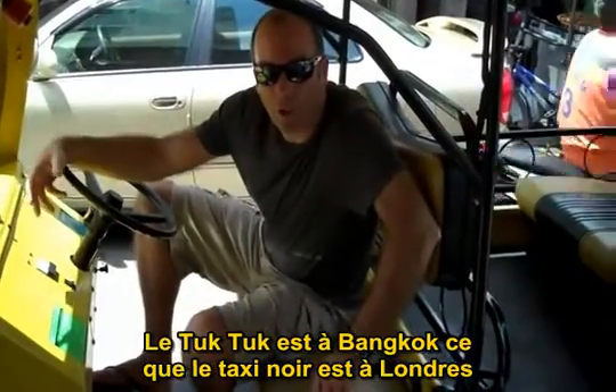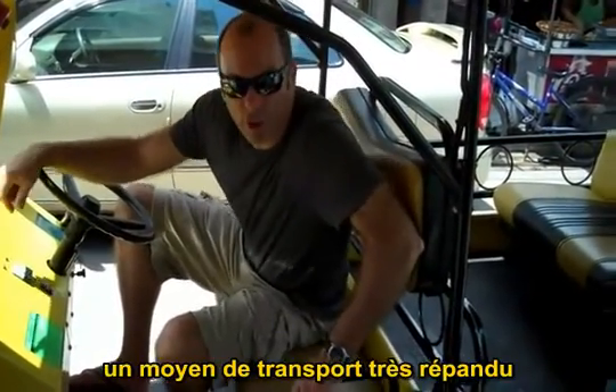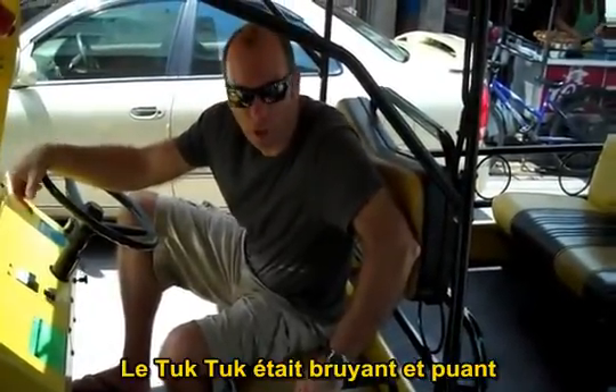The tuk-tuk is to Bangkok what the black cab is to London. It's part of the street furniture, if you like. But they're pretty loud, smelly, horrible things.